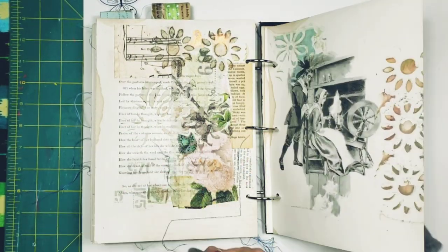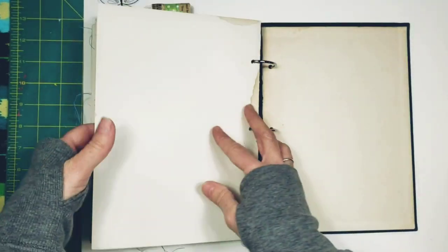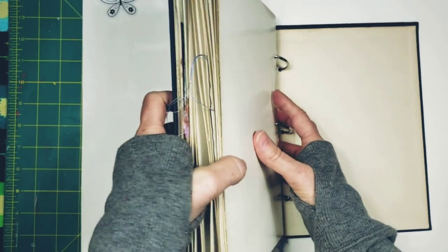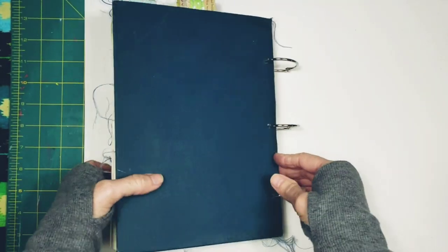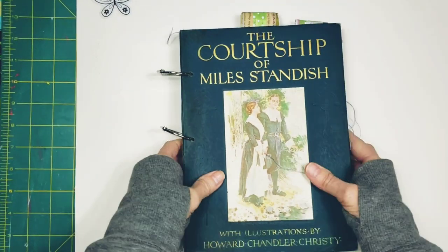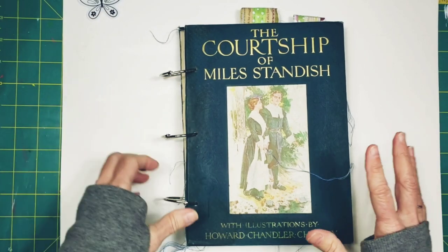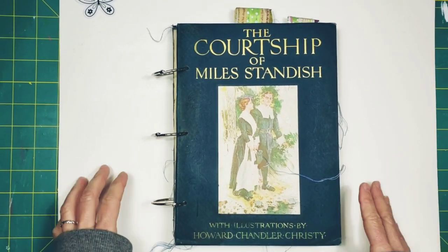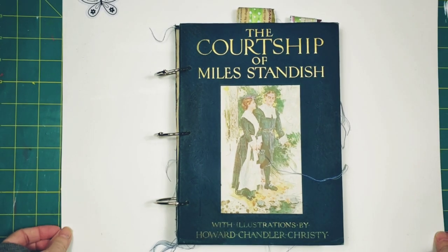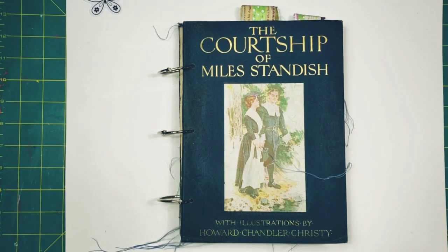Another little collage element for you, and then the end of the story right here. So there we go, guys — The Courtship of Miles Standish, 1903, arranged as an art journal, but you can use it for anything that your little heart desires. This will go in the Etsy shop a little later on today. Thank you guys so much, and I'll talk to you soon. Bye.